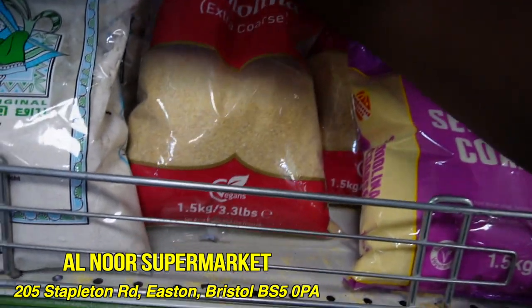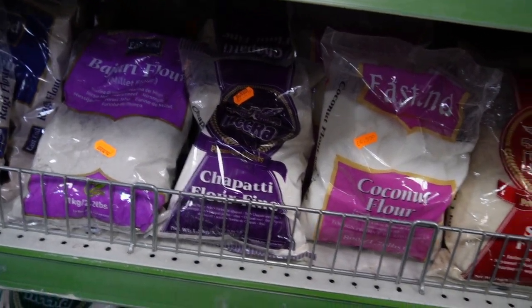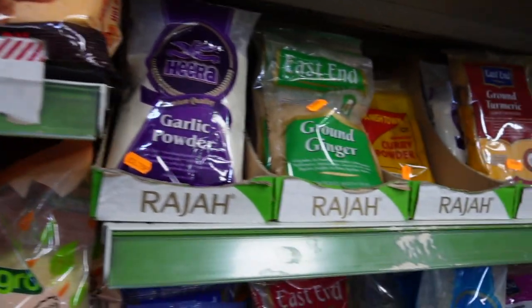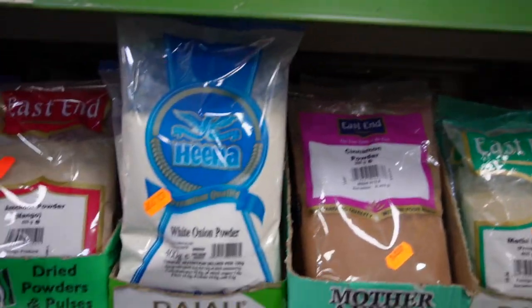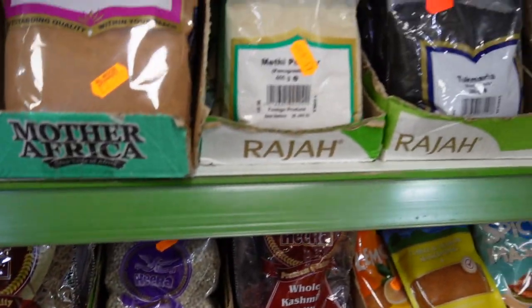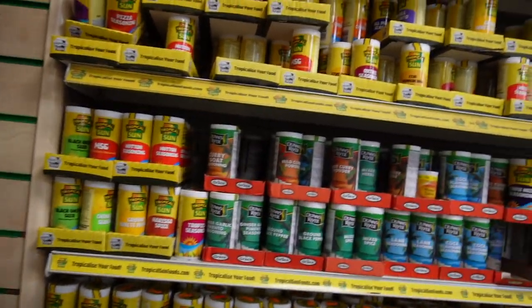They have semolina, and they also have more semolina here — they have a lot of flours here. I'm not really sure which one I really want. This is quite an amazing place — you can get a lot here. They have curry powder, they have a lot of stuff. They also have white onion powder and a lot of stuff that you could use for your food.